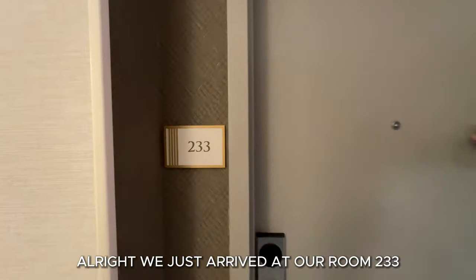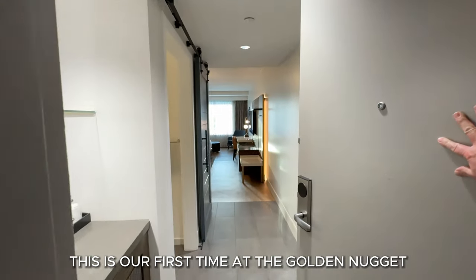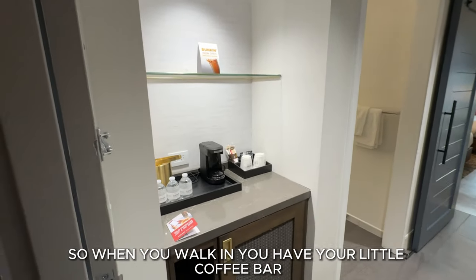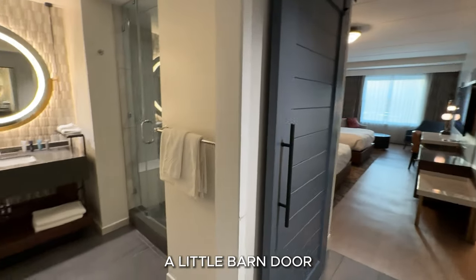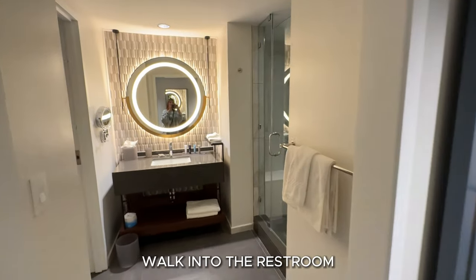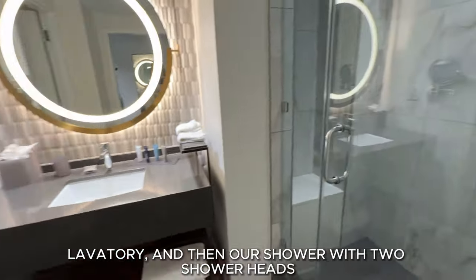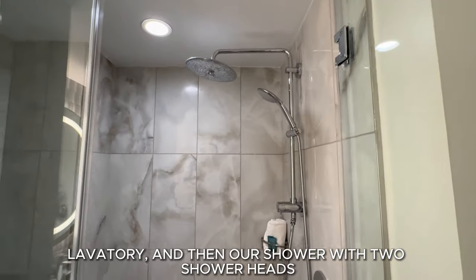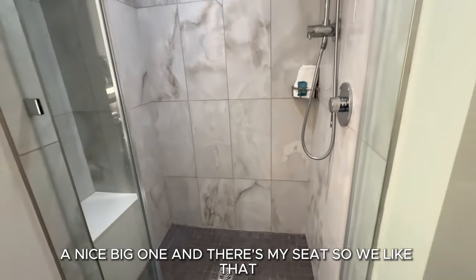We just arrived at our room 233. This is our first time at the Golden Nugget. When you walk in, you have your little coffee bar, there's a refrigerator down here, a little barn door. Walk into the restroom — lavatory — and then our shower with two shower heads, a nice big one. And there's my seat, so we like that.